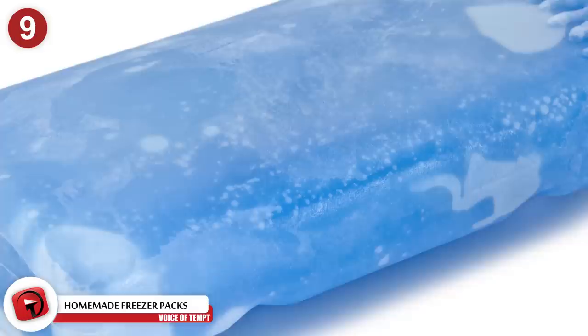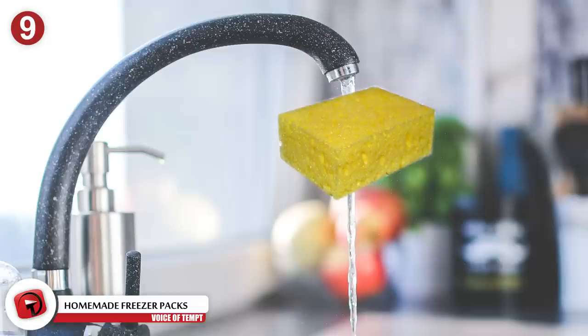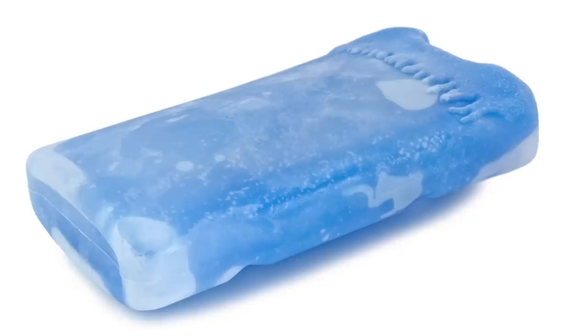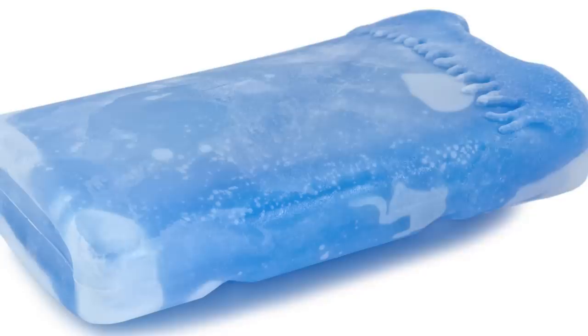Number 9: Homemade Freezer Packs. You can always buy lunchbox freeze packs from the grocery store. If you fear the plastic container tearing and spilling onto your food, or you don't have time to buy one, there is an alternative. Take clean, unused sponges and wet them with just water. Place those sponges in a sandwich bag and put them in the freezer. The sponge will absorb most of the melted water, so you don't risk spilling the contents of a freeze pack onto your food.